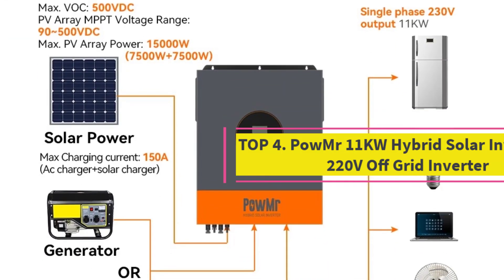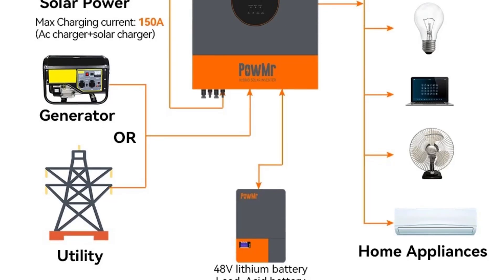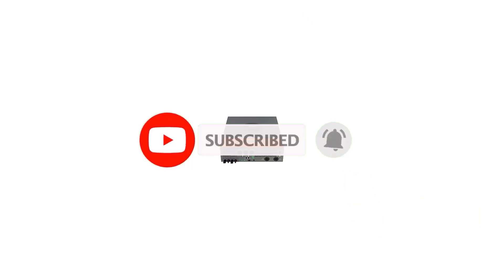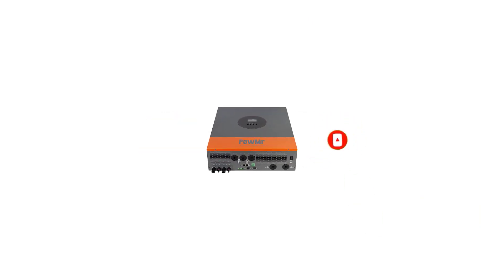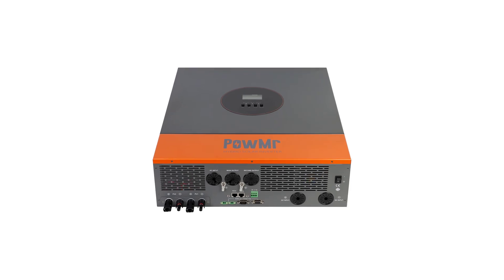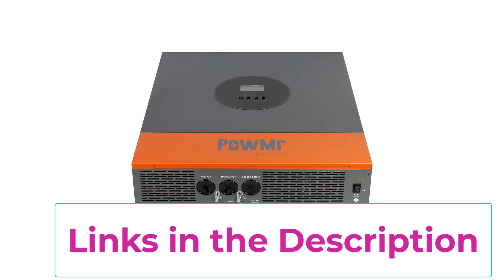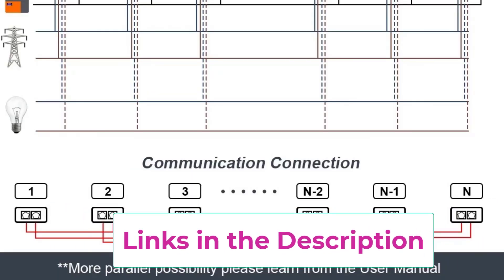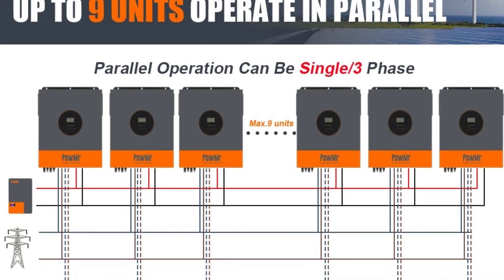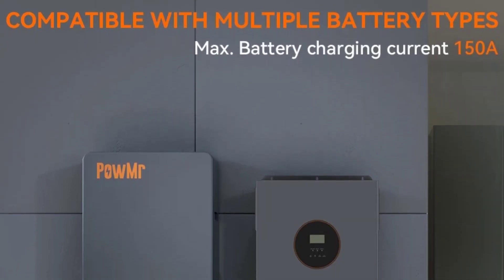Top 4: the Palmister 11 kW hybrid solar inverter — 48V, 220V off-grid inverter. It is a powerful next-generation energy solution designed for homes, farms, and commercial installations seeking maximum efficiency and flexibility. With 11 kW capacity, 48V battery support, and pure sine wave 220V AC output, it delivers stable, high-quality power for all loads including sensitive electronics. Its advanced 150A MPPT solar charge controller extracts maximum power from solar arrays, and its hybrid design allows operation without batteries by combining solar, grid, and generator input.